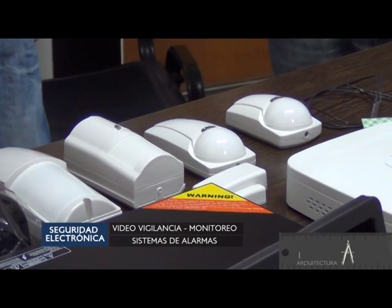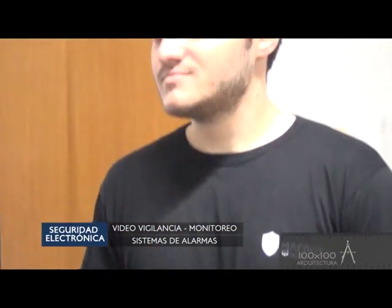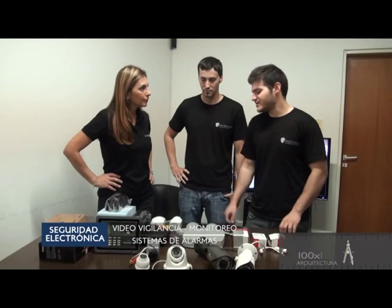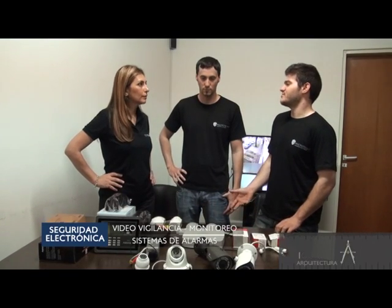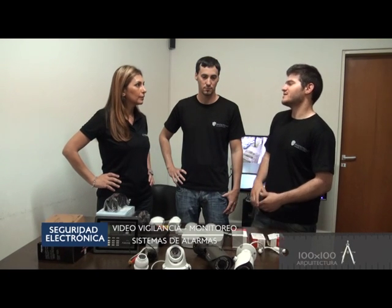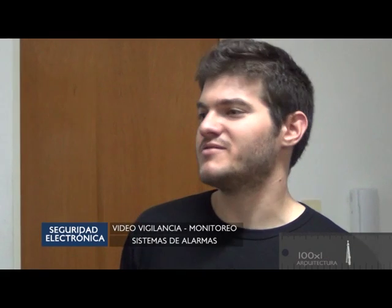¿Qué pasa si tengo perritos, gatitos, y quiero dejarlos en casa pero tener la alarma activada? Precisamente para eso viene el sensor de doble tecnología, que tiene el sistema de doble comprobación: por infrarrojo o por microondas. La parte infrarroja puede detectar algo, pero si la parte de microondas no lo toma, no se dispara un evento.